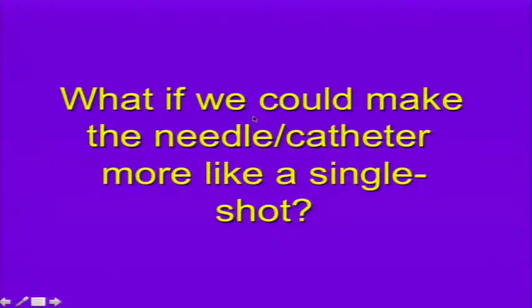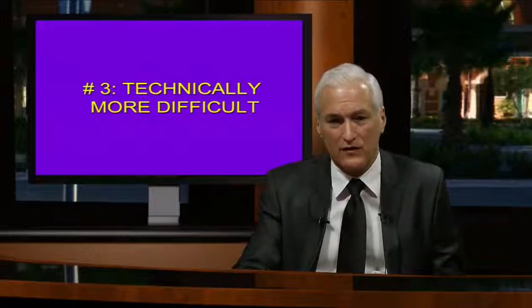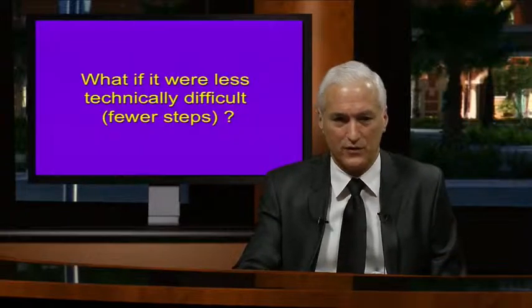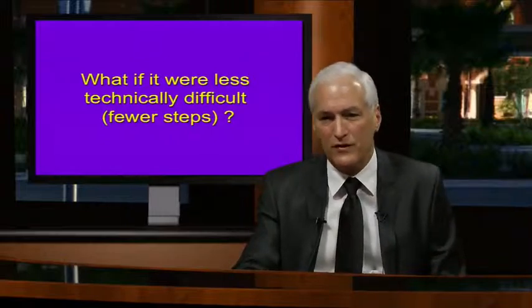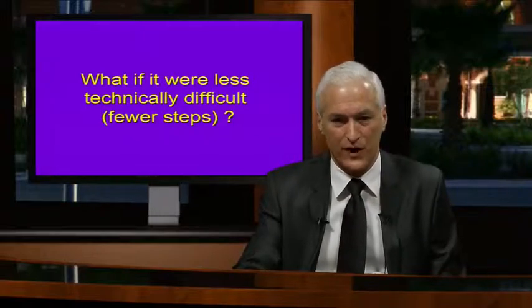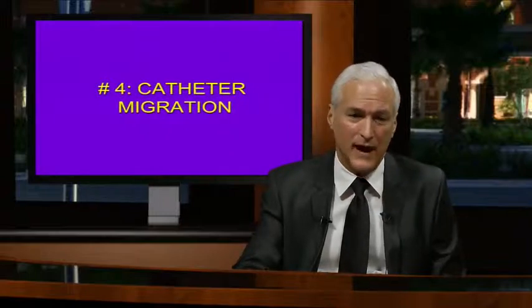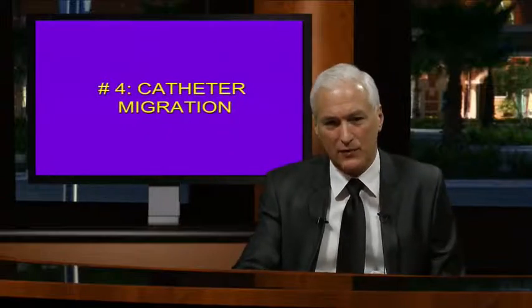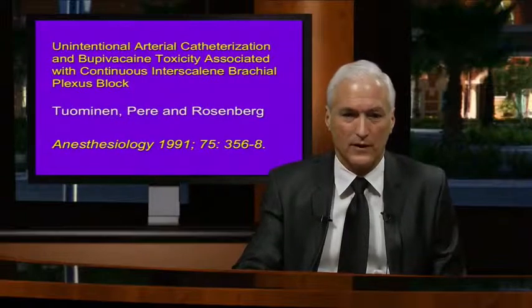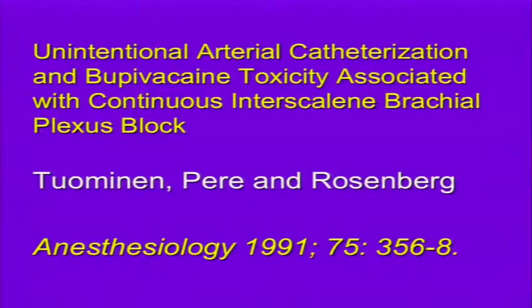What if we could make the needle-catheter more like a single shot where we can completely and precisely control the tip? Third, these are technically more difficult, as seen with stimulating catheter systems. What if we made this less technically difficult with fewer steps involved? And finally, catheter migration—what if we could limit it by controlling where the catheter is and re-scanning it because it's linear?